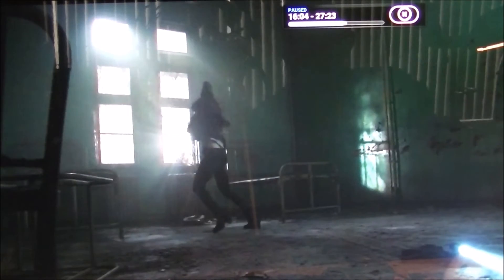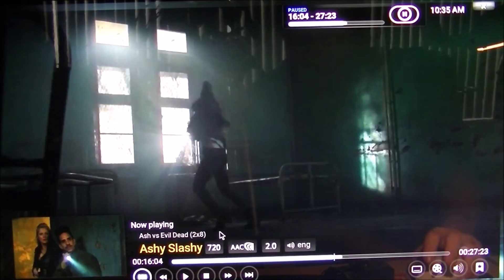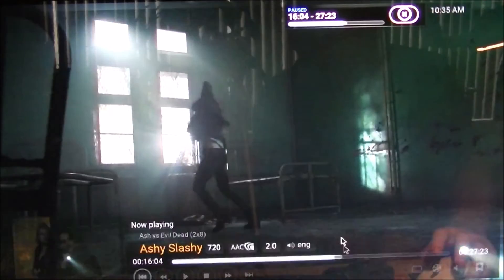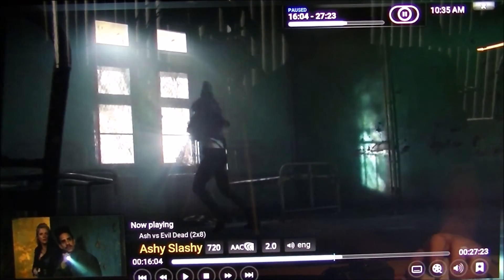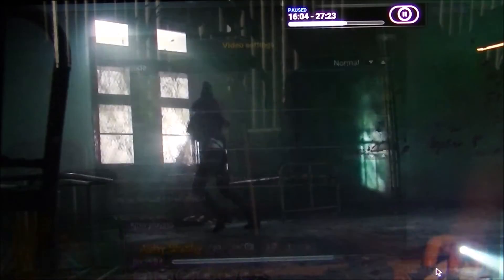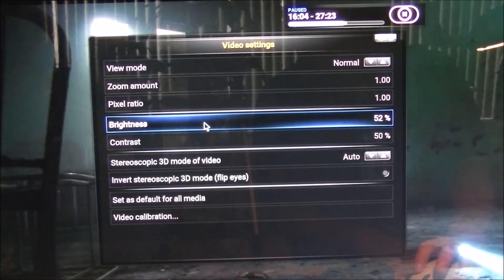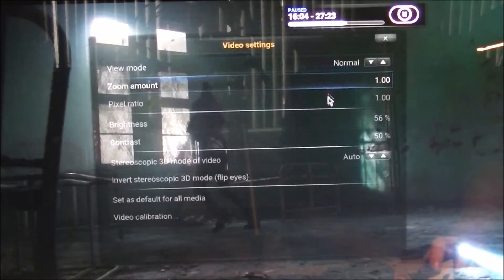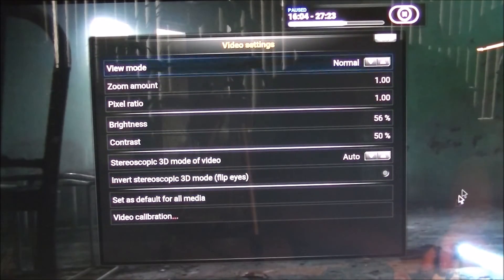I'm in Exodus and what you're looking at is Ash vs. Evil Dead, Season 2, Episode 8. If your scene looks very, very dark with these standard settings, normally what you can do is click this icon that looks like a movie reel, go to Brightness, and change it. But as you can see, nothing happens. So you have to change a setting first, which I'll show you, so that you can actually change the brightness.